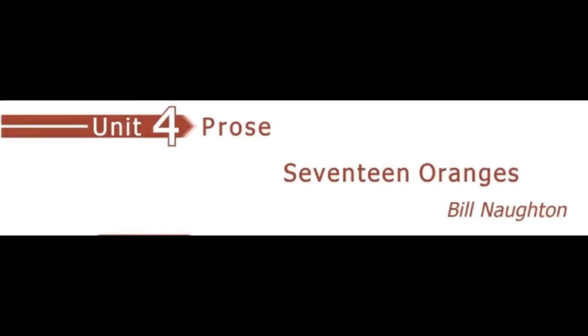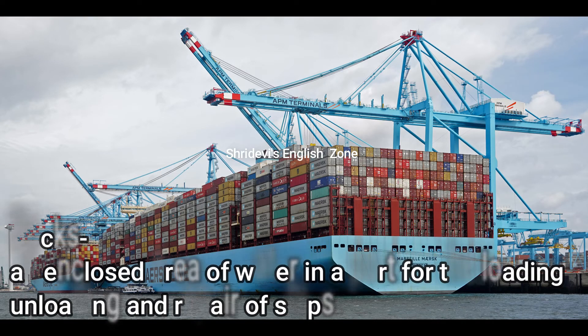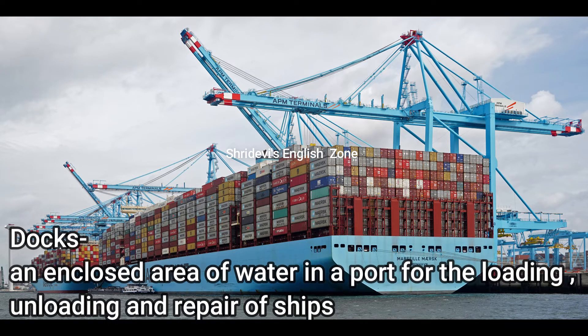Sri Devi's English Zone, unit 4, prose 17 oranges glossaries. Docks: an enclosed area of water in a port for the loading, unloading, and repair of ships. It is a place in the port where the ships can be loaded, unloaded, or repaired.